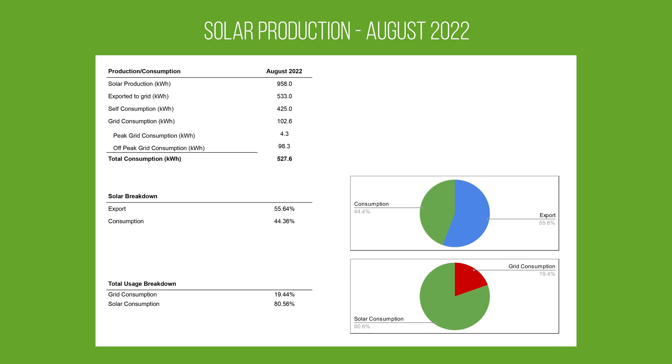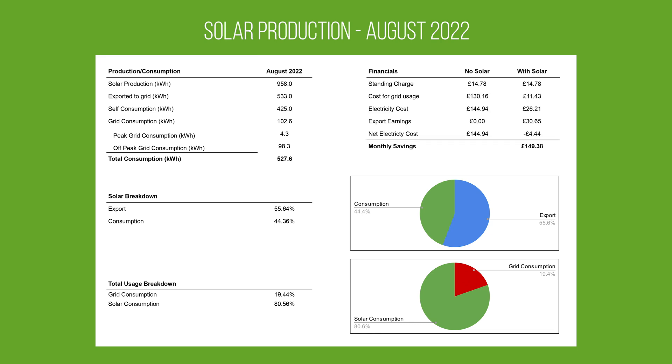So obviously the most important bit — the financials. Our standing charge for August was £14.78. We paid £11.43 for our grid usage, which gives a total electricity bill of £26.21. We received £30.65 for our exports, giving us a net electricity cost of £4.44. Our estimated bill for the month of August, if we didn't have solar, was £144.94, giving us a monthly saving of £149.38.